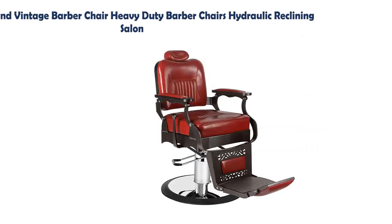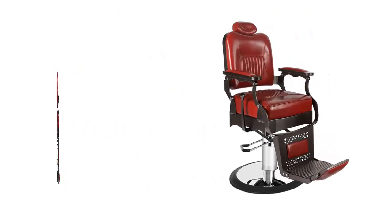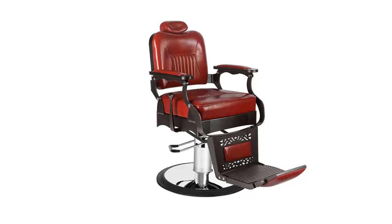Our list at number 4: Artist Hand Vintage Barber Chair — Heavy Duty Barber Chair Hydraulic Reclining Salon Chair. Features silver coated cast aluminum detailing, durable faux leather with plush seating, adjustable and removable headrest.